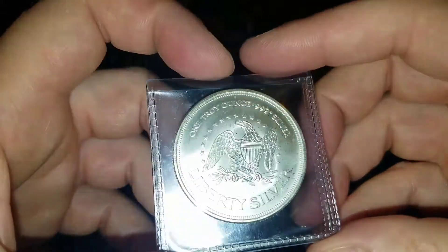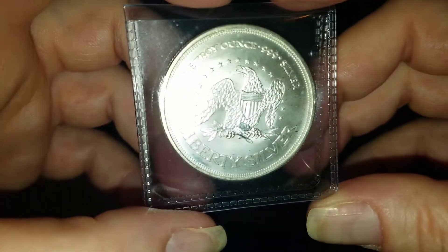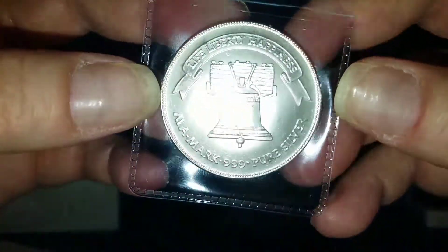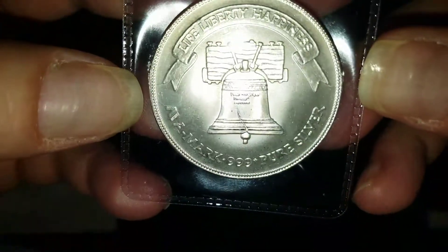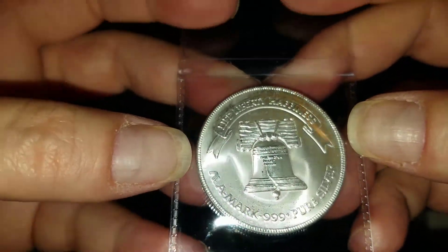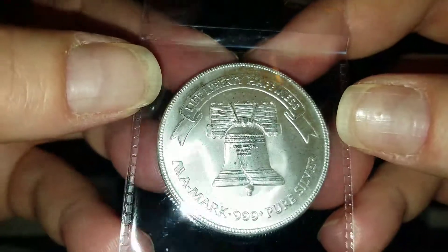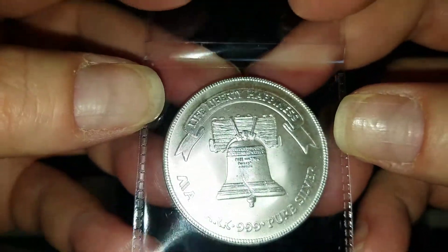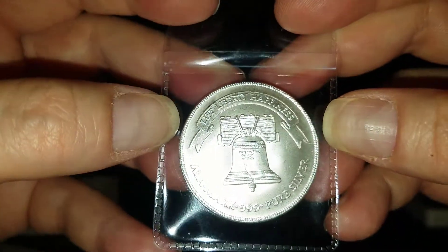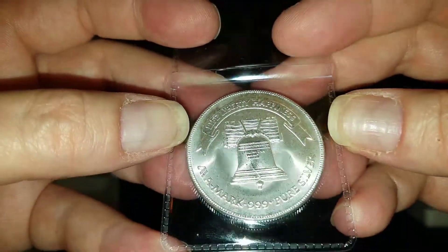This is Liberty Silver — just a round. But I love the eagle, I love the flag. And check out the bell on the back — you can actually read 'Pass and Stow' on that bell. It's in perfect condition, it's a little milky, a little cloudy. It's not really a proof mirror finish, but it's still a beauty. Life, liberty, happiness — sounds good to me.